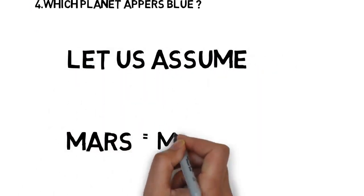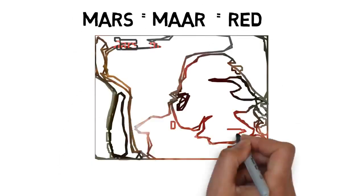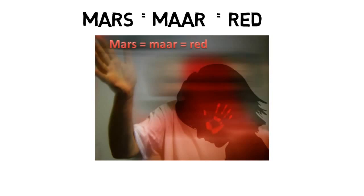Let us see the trick. Let us assume Mars as 'mar' — a familiar word meaning 'to beat.' Mars looks similar to mar. The trick: if a person beats your face, your face becomes red. So if anyone 'mar's our face, our face becomes red. We assume mar as Mars — that's why Mars is a red-colored planet. Mars = red.